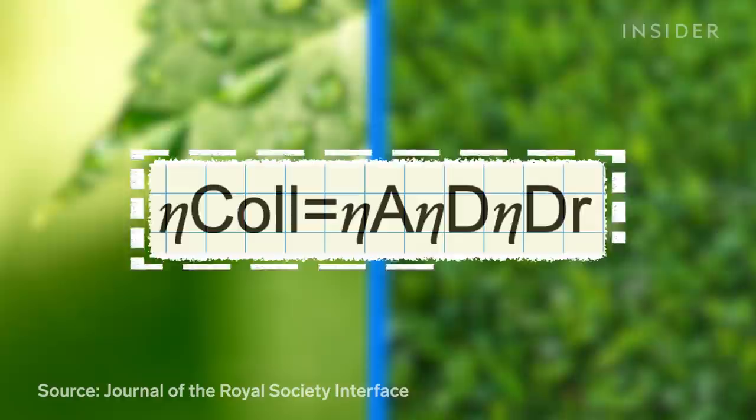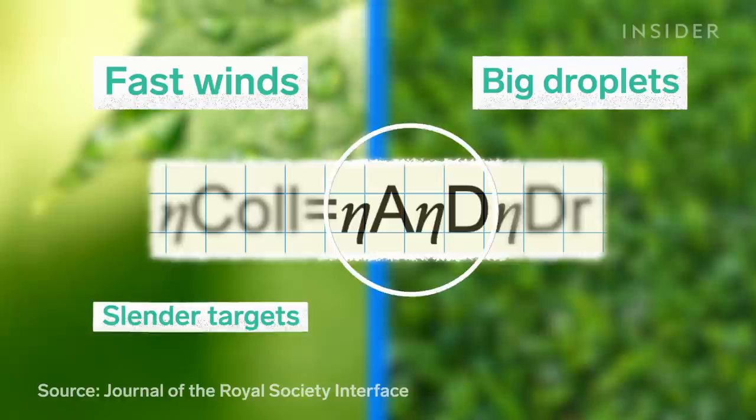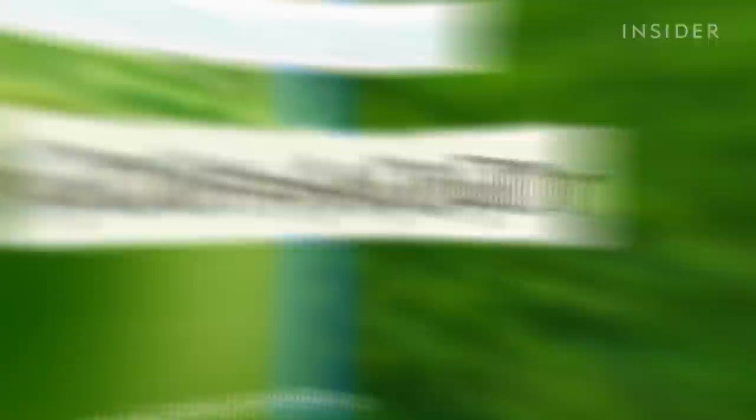Where these two basically confirm that fast winds, big droplets, and slender targets across a large area are the best conditions for collecting. And this one represents the mesh's ability to drain the collected droplets into a reservoir without clogging. So, based on the formula, the Namib Desert beetle shouldn't be able to do what it does.